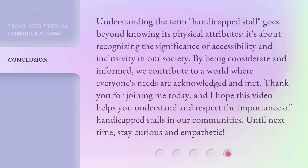Understanding the term 'handicapped stall' goes beyond knowing its physical attributes. It's about recognizing the significance of accessibility and inclusivity in our society. By being considerate and informed, we contribute to a world where everyone's needs are acknowledged and met. Thank you for joining me today, and I hope this video helps you understand and respect the importance of handicapped stalls in our communities. Until next time, stay curious and empathetic.